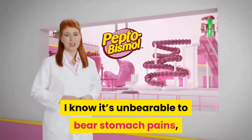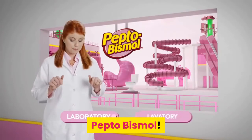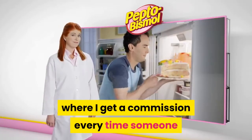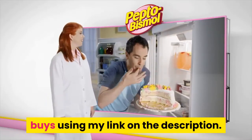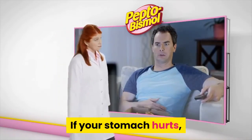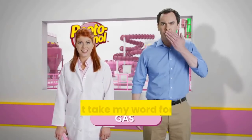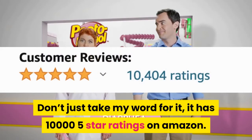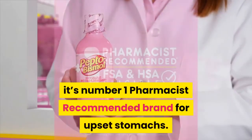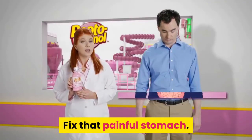I know it's unbearable to bear stomach pains, so I may have something that might help you: Pepto-Bismol. I'm not sponsored — it's just an affiliate link where I get a commission every time someone buys using my link in the description. Pepto-Bismol is known worldwide and is a multi-symptom relief medicine. It has 10,000 five-star ratings on Amazon and is the number one pharmacist-recommended brand for upset stomachs.